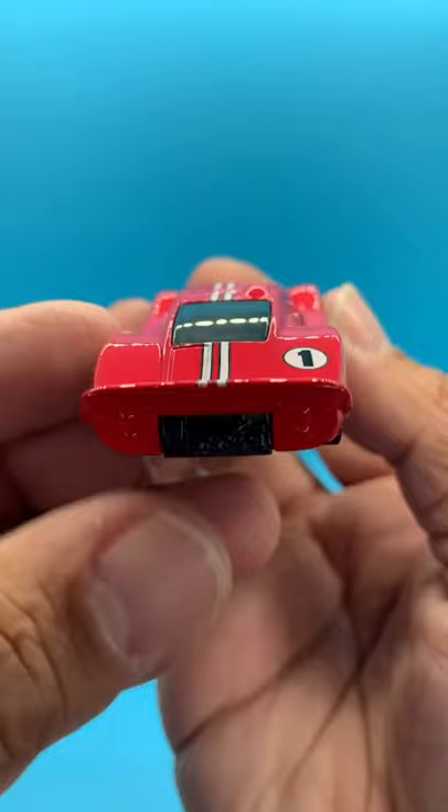That is the 67 Ford GT Mark IV. Be sure to like, follow, and subscribe so you don't miss any of the Hot Wheels Talk with Corey.